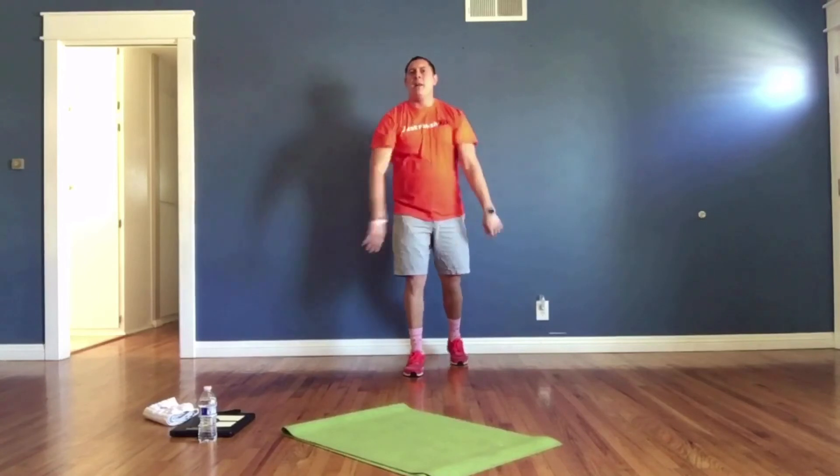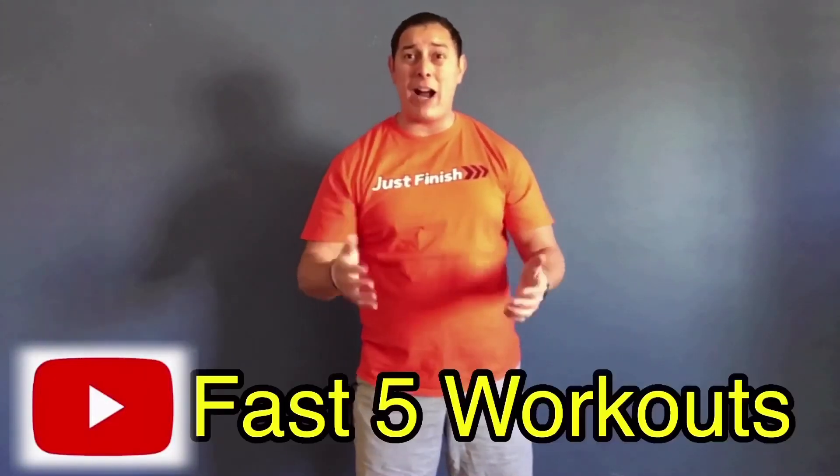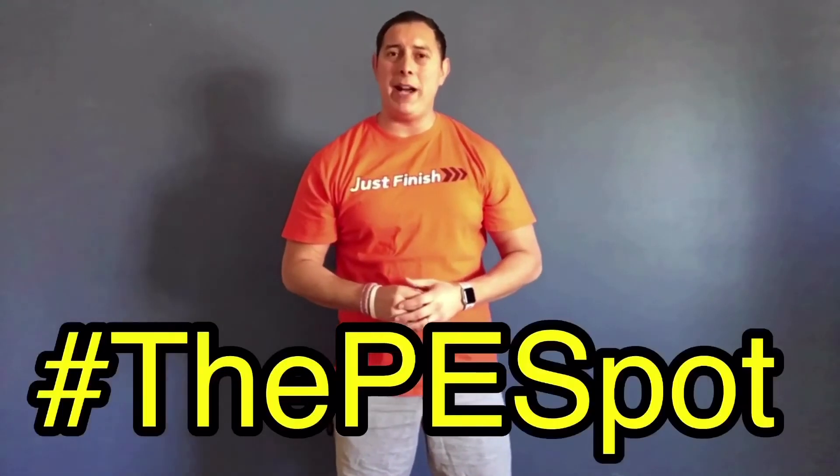And time! Awesome job — you've completed Fast Five Workout Number 22! Give yourself a high five, a pat on the back, a virtual fist bump — congratulations! I really hope you enjoyed that. Please don't forget to like, subscribe, and comment. Let me know what you thought, what kept you motivated. Subscribe to my Fast Five Workouts YouTube channel and use our hashtag, the P.E. Spot. As always, at the P.E. Spot, the fun never stops — until next time, take care!